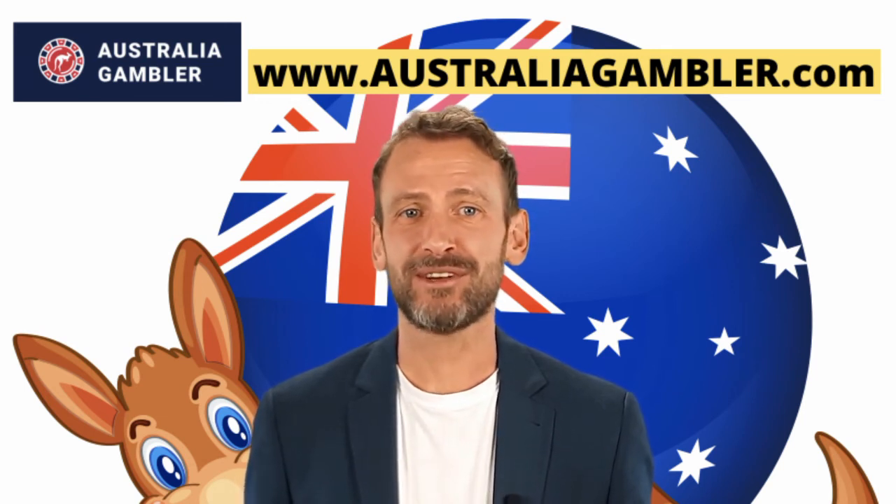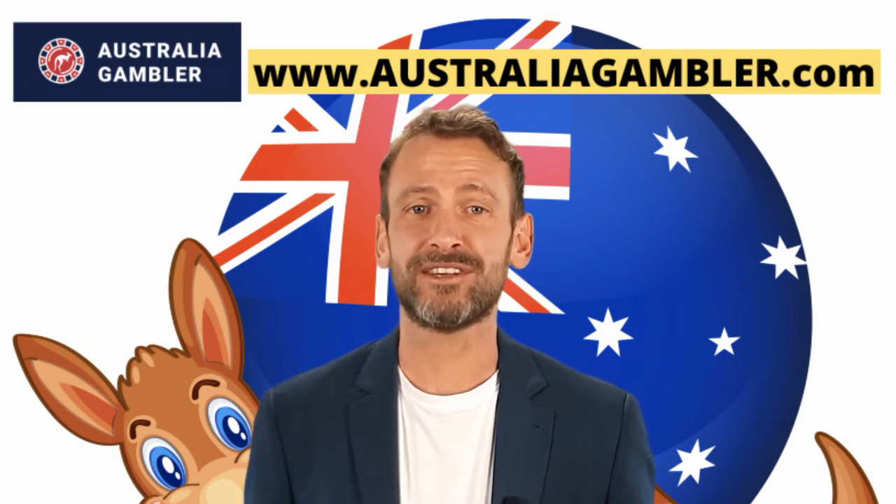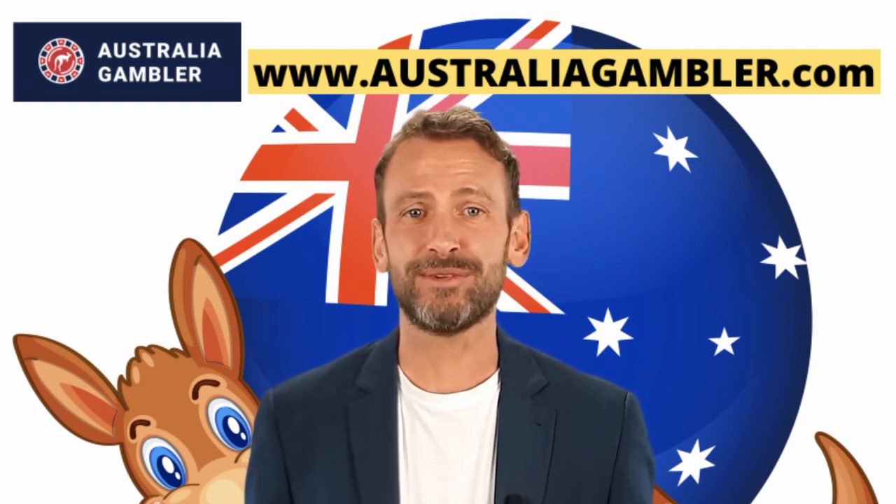This also includes standard variations of Blackjack, Roulette, and Baccarat, along with Craps, Sic Bo, and Casino Hold'em, and so on.